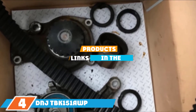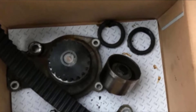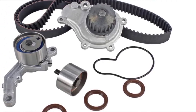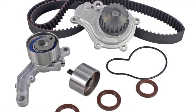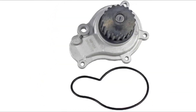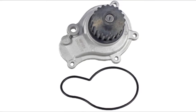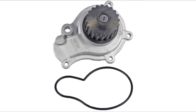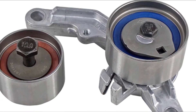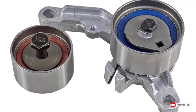The number 4 position is dominated by the DNJ TBK151 AWP. This complete aftermarket timing belt kit includes a timing belt, timing seal, timing belt tensioner bearings, cam seal, and water pump — all the parts you need to replace your car's timing belt. DNJ is a top and experienced brand with more than 30 years in the industry, and they always prioritize quality and performance. This product delivers OEM-equal quality, so try it and feel the difference.